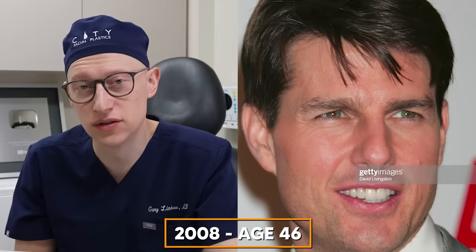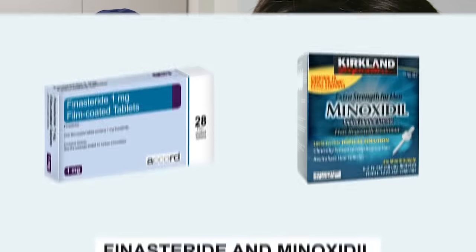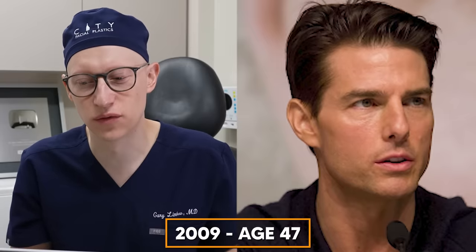At the age of 46 in 2008, Tom has maintained so much wonderful hair. I don't think he's had a hair transplant, but I do think he's been on very good medical therapy for many years. The first-line preventative therapy, as I discuss in many other videos, is finasteride and minoxidil. My guess is that Tom has been on both of them in order to maintain such good hair for so many years.